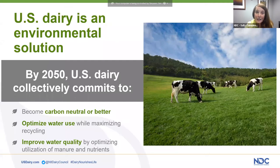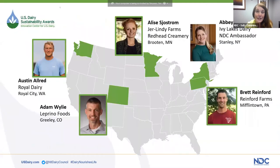Today, we're going to learn firsthand from dairy farmers and innovators of all sizes and geographies on how they're continuously adopting new practices and technologies to produce the same amount of food using fewer resources. So I'm going to turn the reins over to Abby Copenhaver.